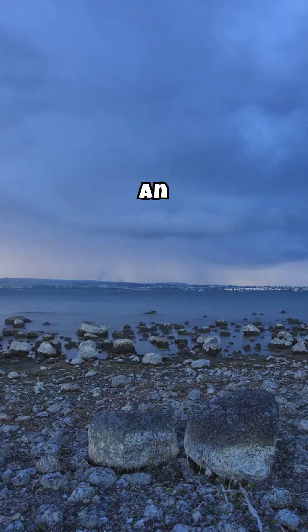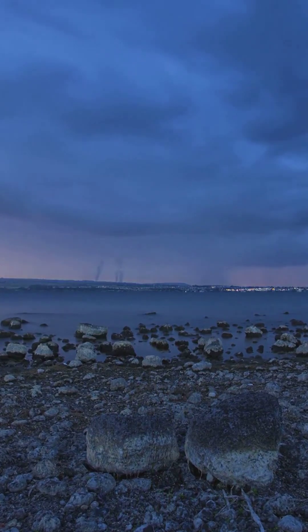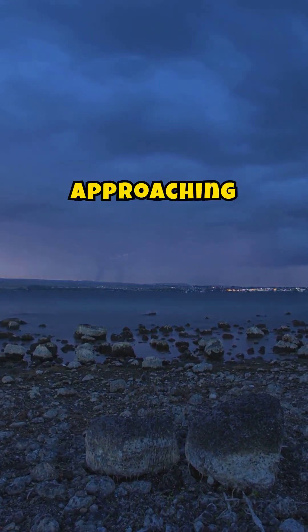Look for swirling debris at ground level. Sometimes the tornado is invisible, but the debris can reveal its presence. An eerily quiet sky followed by intense wind shifts can also signal an approaching tornado.